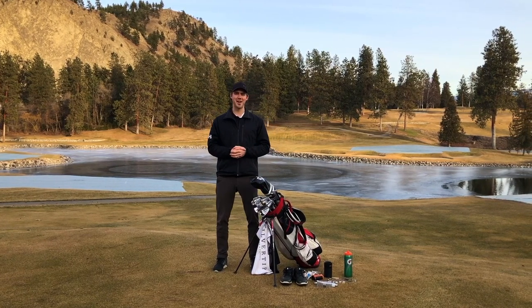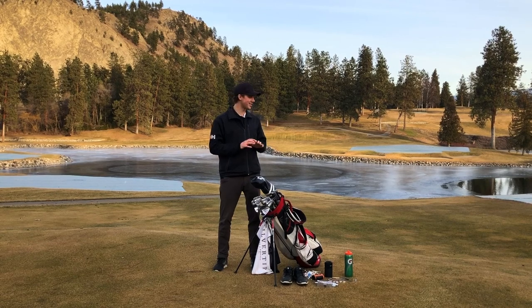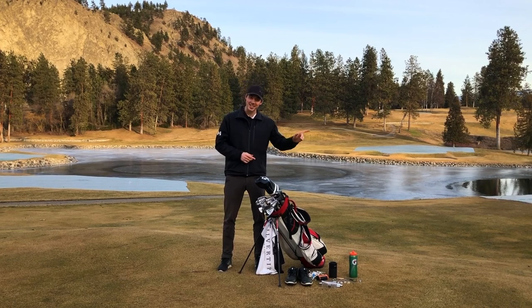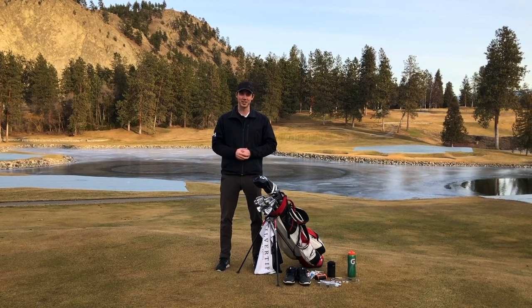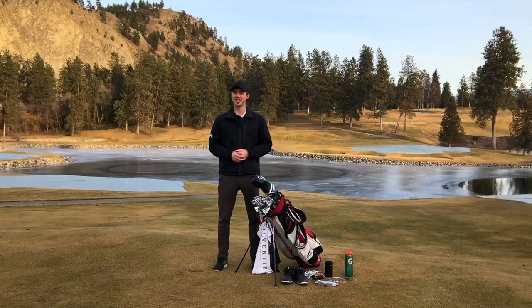Hey everyone, it's a beautiful sunny afternoon here in Kelowna. We're at the golf course — clearly it is not quite open yet, but we're getting there. We're doing a 'what's in my bag' golf video today, plus a back-to-golf giveaway, so you definitely want to stay tuned. With that being said, let's get started.